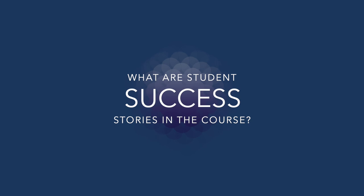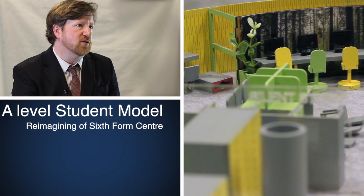In terms of student success, a student actually came back to see me a couple of days ago, who, in her A-level, used computer-aided design and manufacture to investigate, prototype, remodel, and eventually laser-cut and 3D print a reimagining of the sixth form centre here at Southgate School. This is brilliant because it allowed her to demonstrate all of her imagination and flair in the subject.